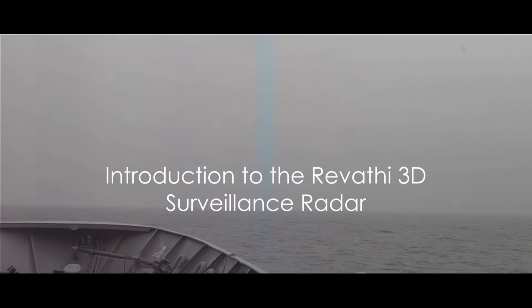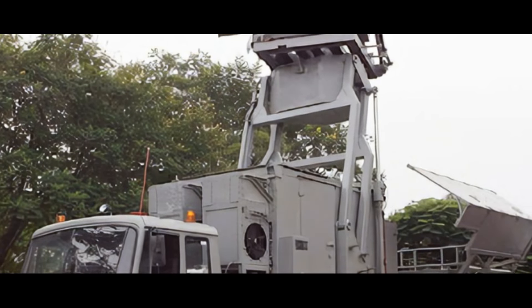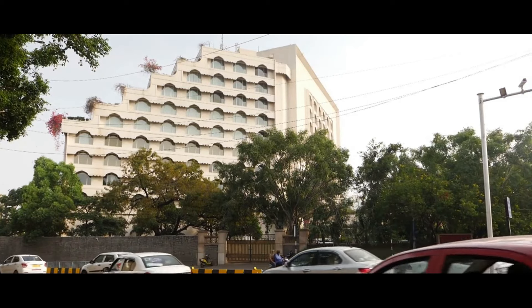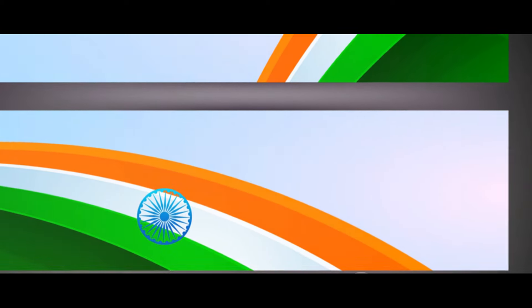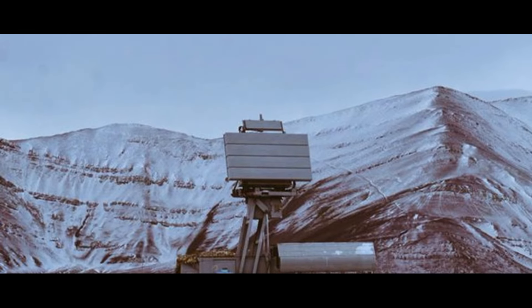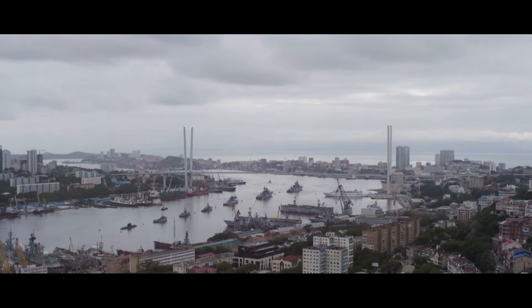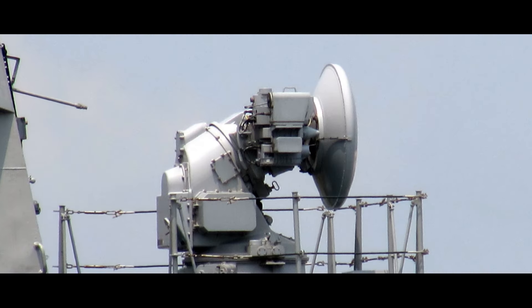One such state-of-the-art system that embodies this vigilance is the Ravathi 3D surveillance radar. This remarkable radar system is a testament to India's technological prowess and a proud product of the Defense Research and Development Organization, DRDO, an institution that has been at the forefront of our nation's defense technology advancements. The primary task of the Ravathi 3D surveillance radar is to provide volumetric air surveillance — constantly scanning the airspace for any potential threats, ensuring that our naval vessels have a clear picture of their surroundings at all times.